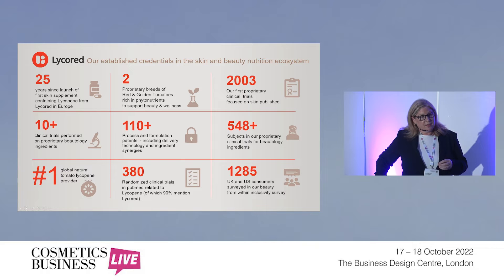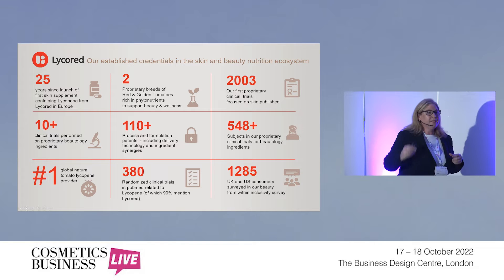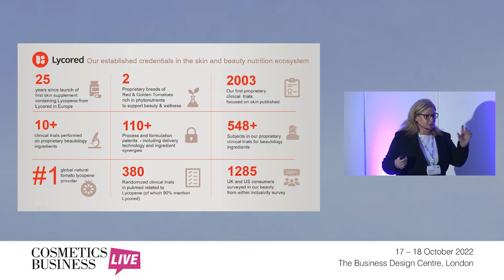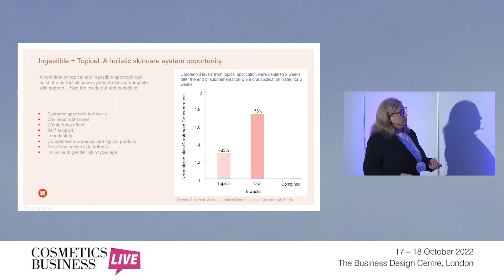One of the most recent surveys we've carried out is with consumers in the US and UK to understand how they feel about inclusivity of both cosmetics and skincare products that are out there at the moment. If you want to come to our stand — we're at stand 17 just on the corner — we can give you a copy, or you can scan a QR code to get access to that white paper. It's something we consider very relevant going forward.